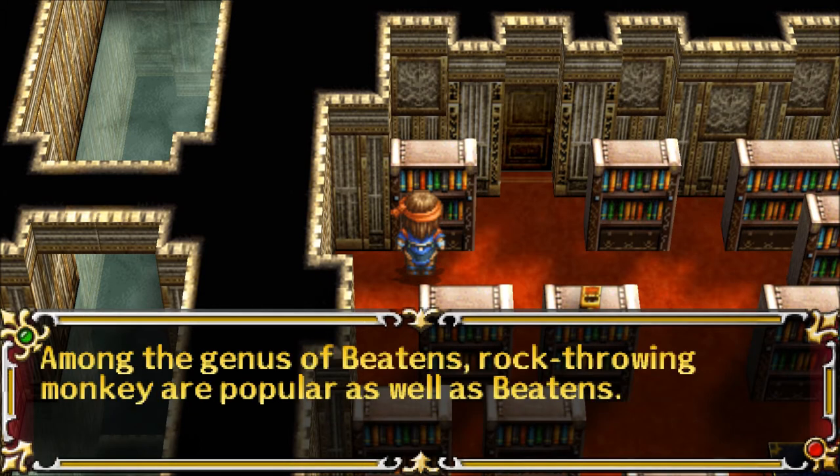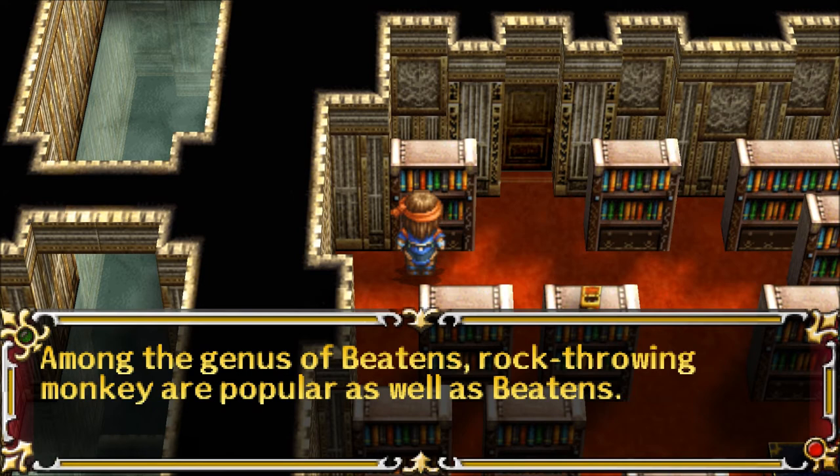Among the genus of Beatons, Rock Throwing Monkey are popular as well as Beatons. They have high offensive powers and are good at the spells, but they move slow.